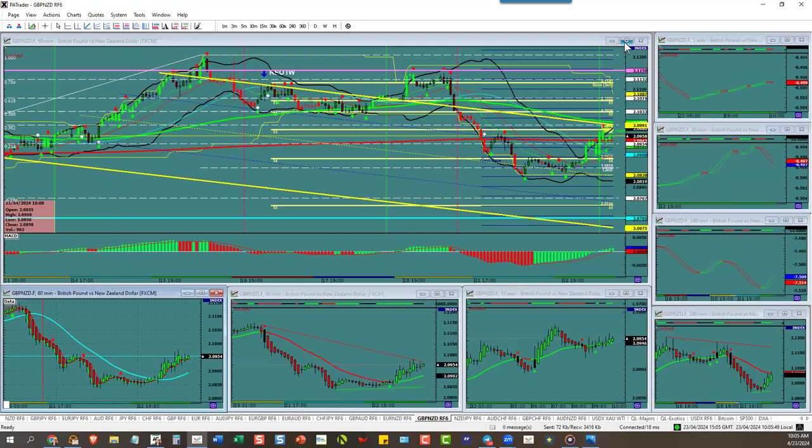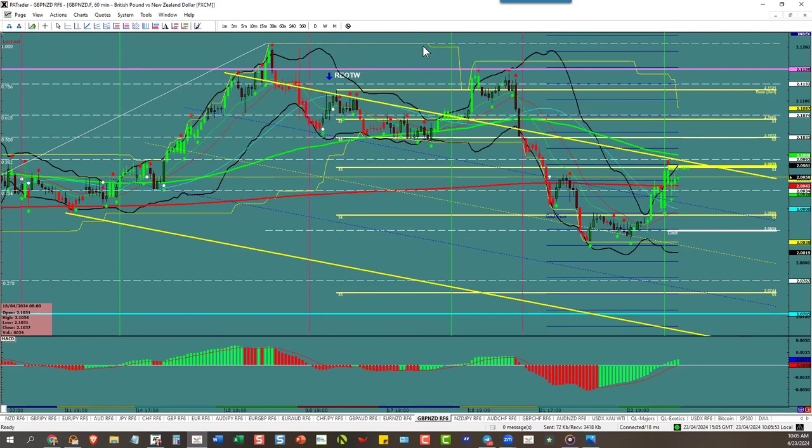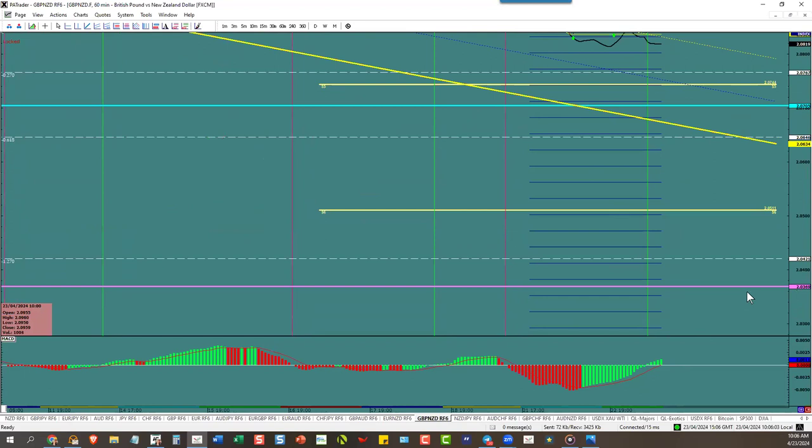Pound/New Zealand — bulls still have it and they're showing more and more that they're going to go opposite of the dollar index. Bulls still have it. We are still in a down channel for another real estate of the week trade, so be aware — if it turns, you've got a big target down here at 20369.